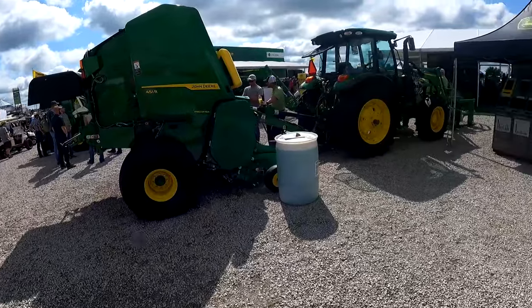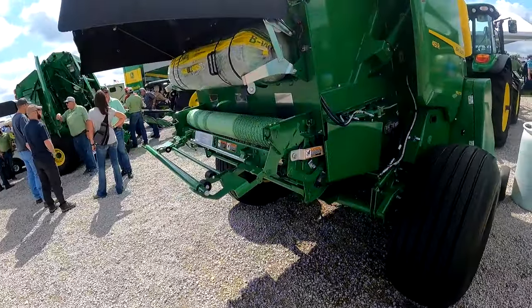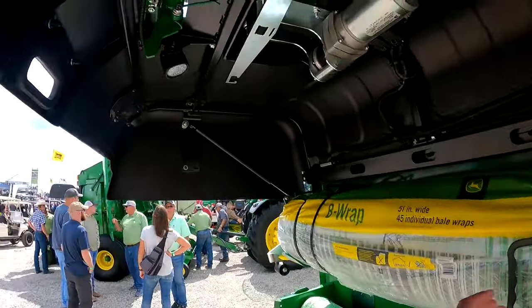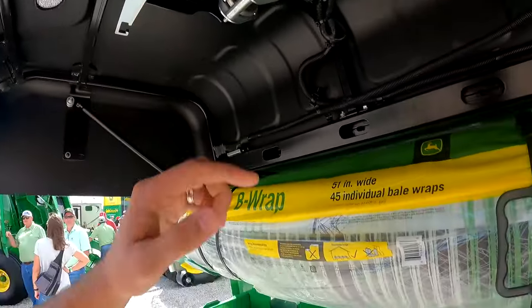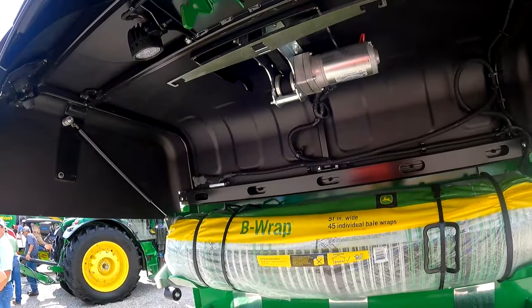Here's the new 1-series balers. What I'm excited about is it's got an integrated net wrap lift so we don't have to hoof the rolls up here — this will help lift them.